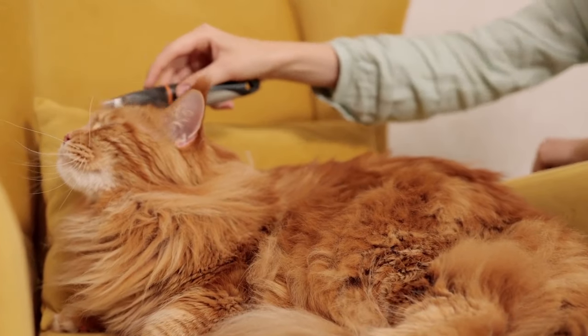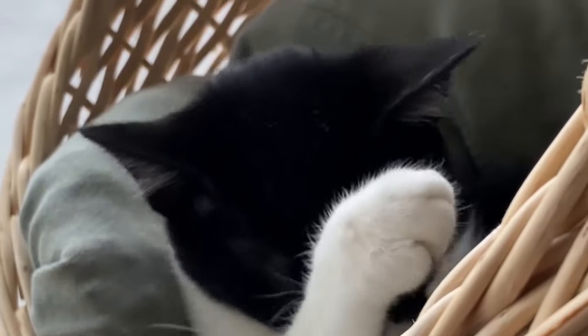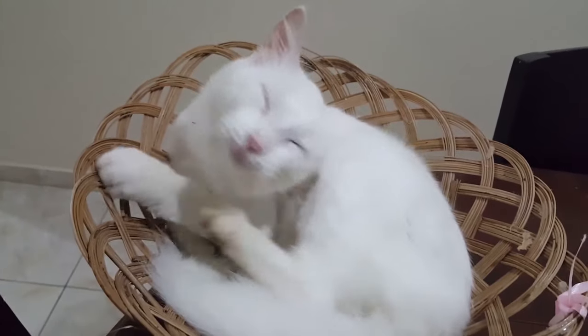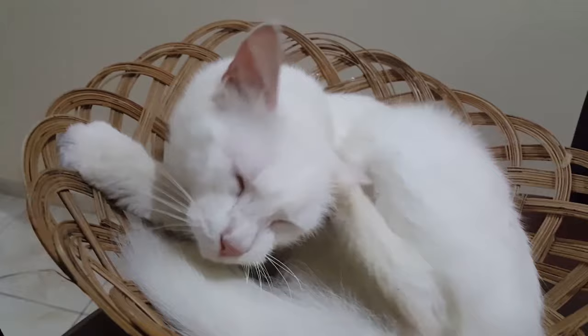Why is my cat throwing up? Your veterinarian will ask a variety of questions to determine why your cat is vomiting. These include: Have you switched your cat's diet recently? Have you started any prescribed or over-the-counter medications? What diet, including all treats, is your cat on? Do you have other cats in the house, and if so, are they also vomiting?